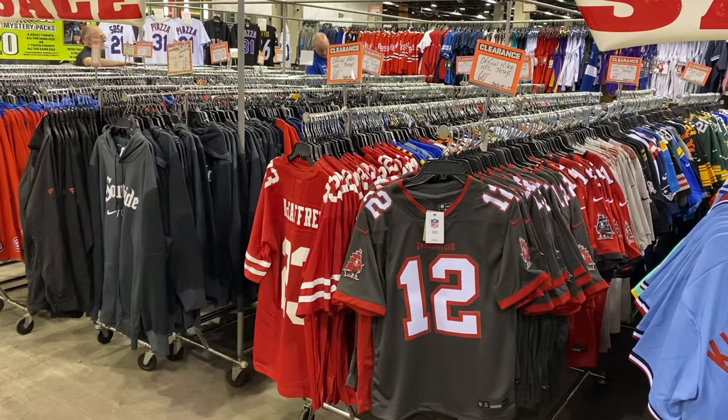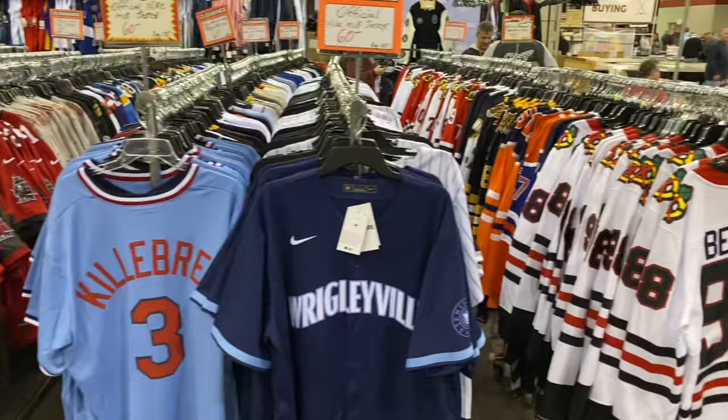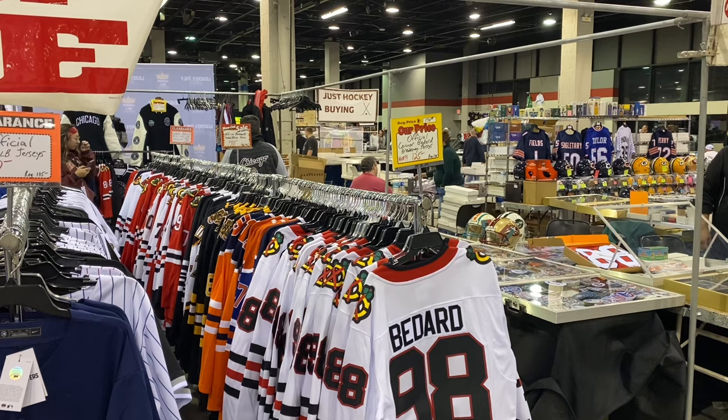These guys are at just about every show here in Chicago and you can pick up all kinds of different jerseys. I think this will be the big one here this weekend — Conor Bedard. And if you're looking for one right there, you can get it for $125, normally $175.